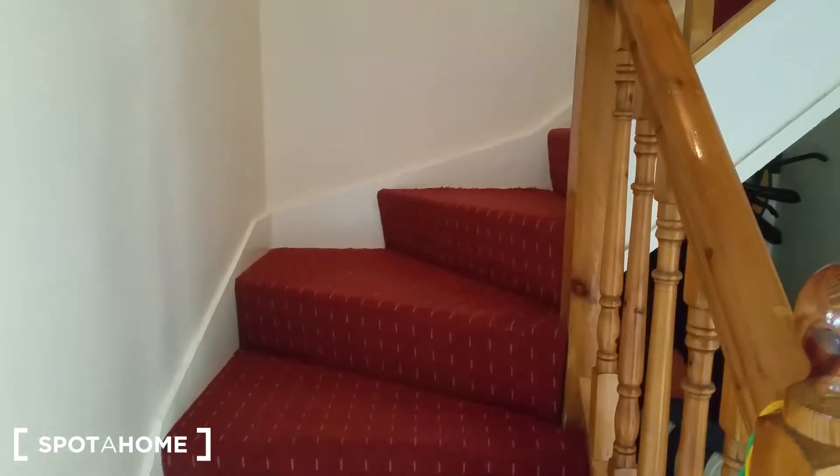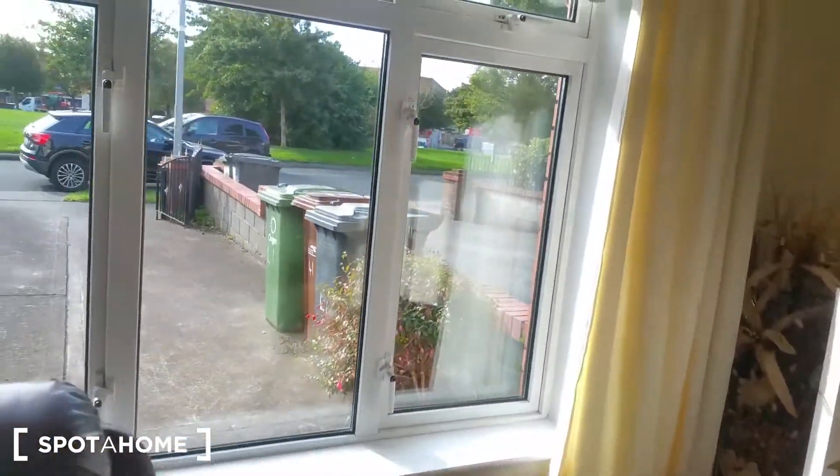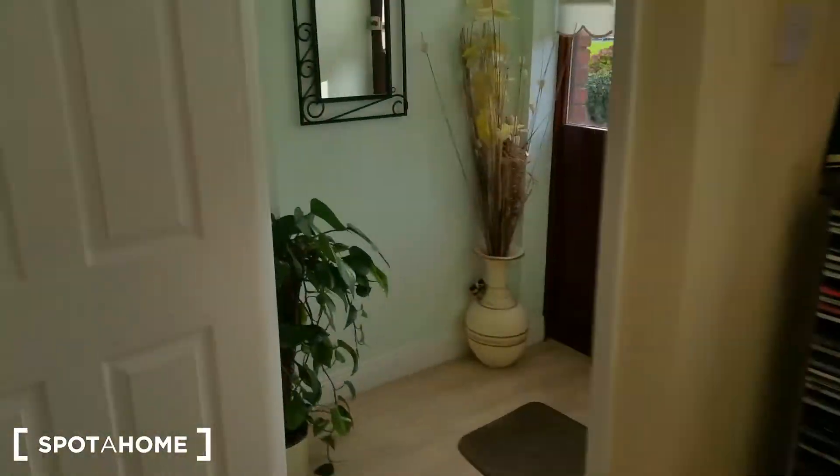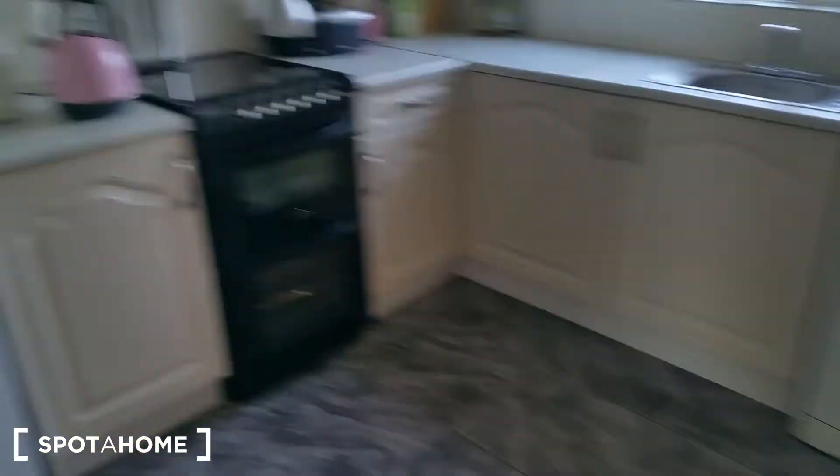Now we're going downstairs to see the kitchen and living room. The living room is on the right side — comfortable sofas and good space, with a nice view from the window. There's the entrance and the main door here. And then there's the kitchen with a dining table and access to the back garden.